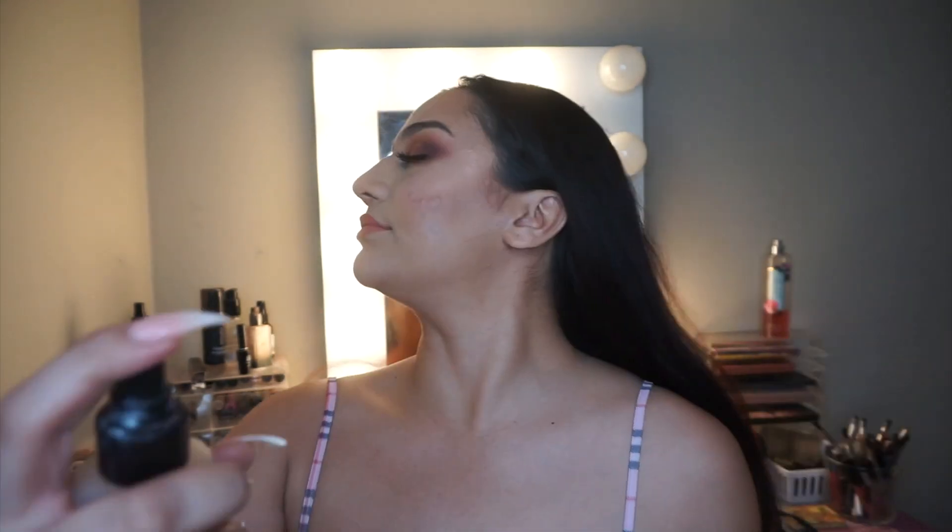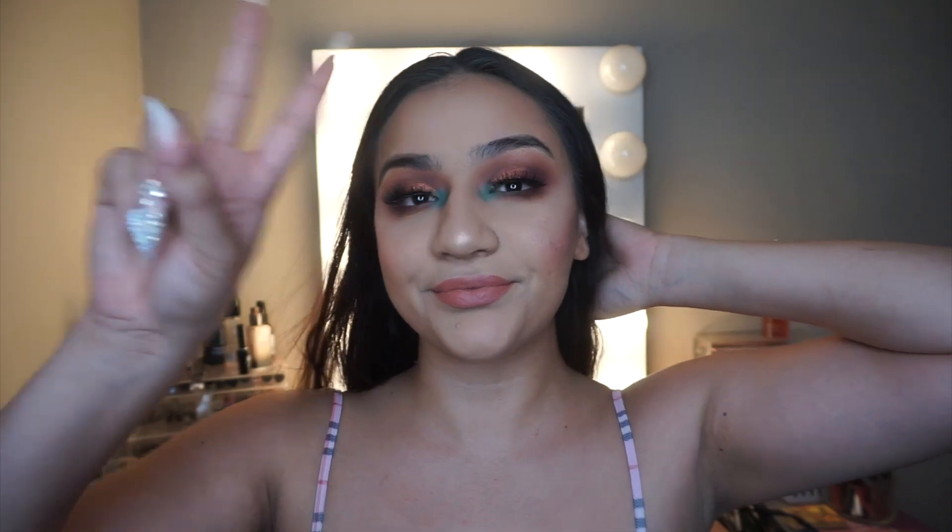After that I just set my face and the look is done. I hope you guys liked it — please subscribe to my channel, bye!